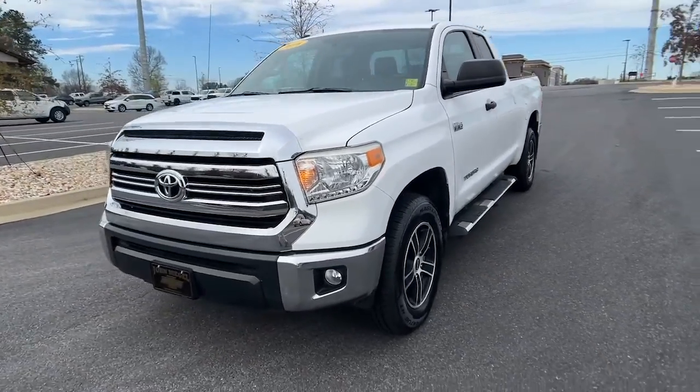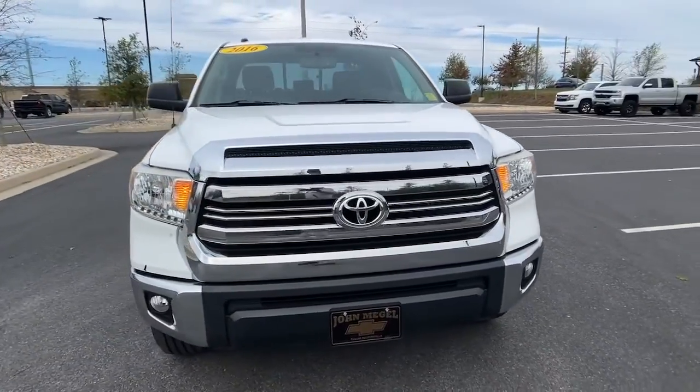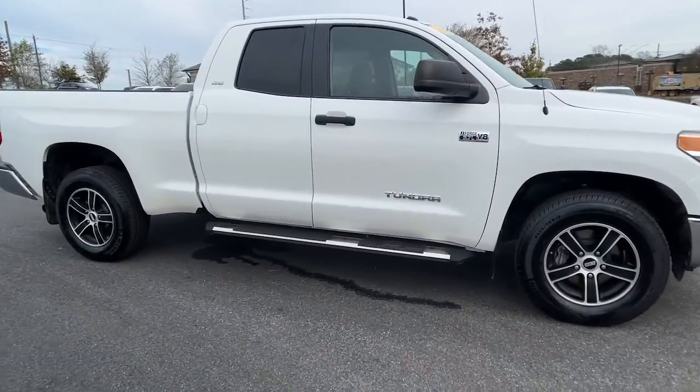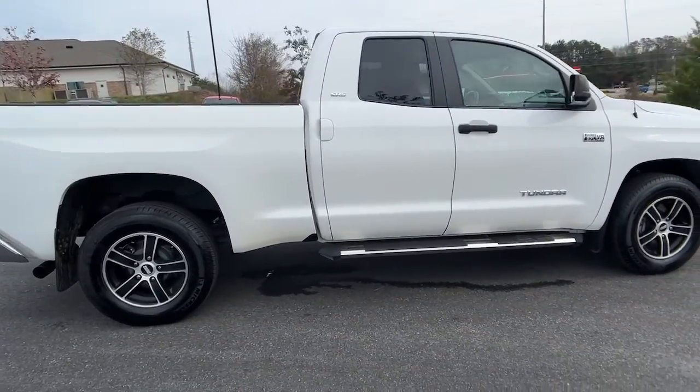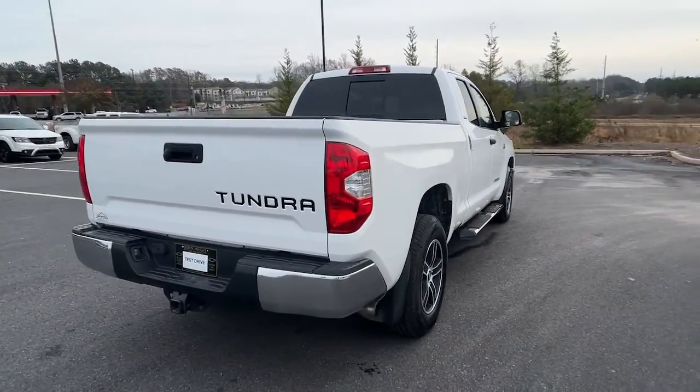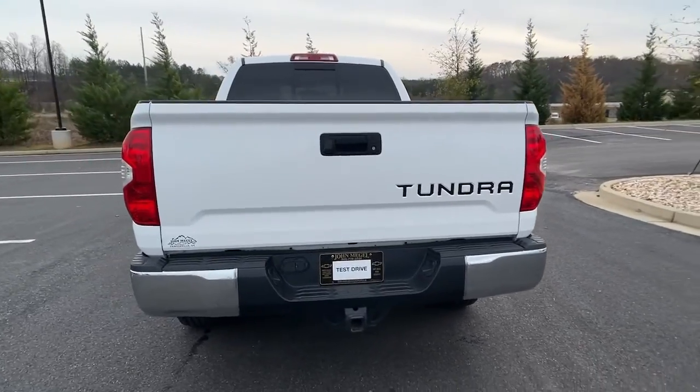Picture yourself in the 2016 Toyota Tundra. With less than 150,000 miles on the odometer, this vehicle provides excellent value. This hard-working Tundra offers impressive towing and hauling capability, a smooth, comfortable ride,